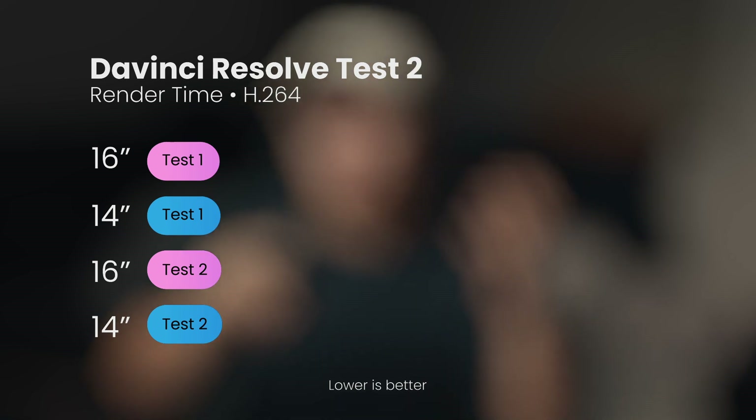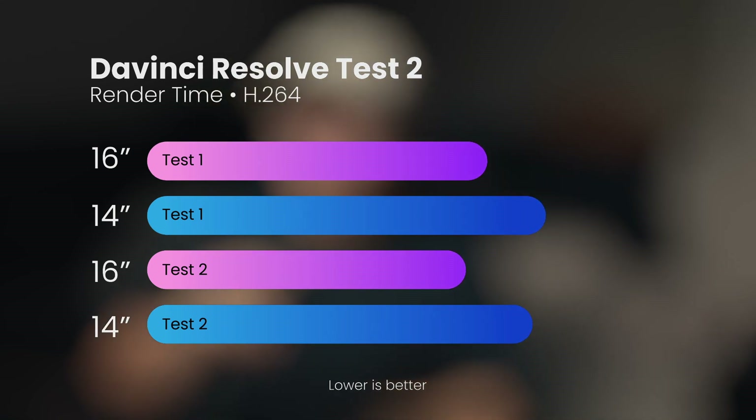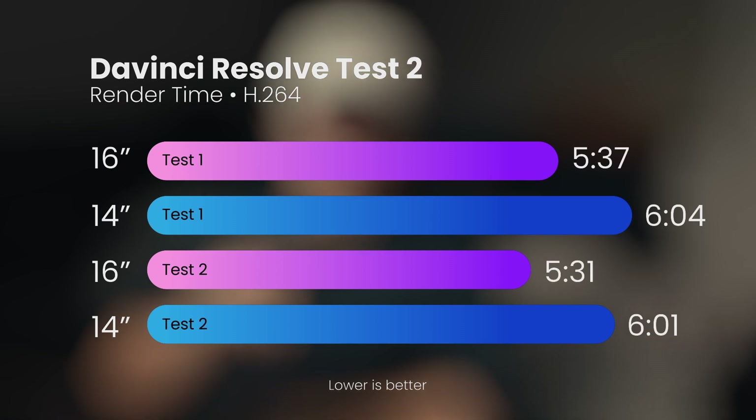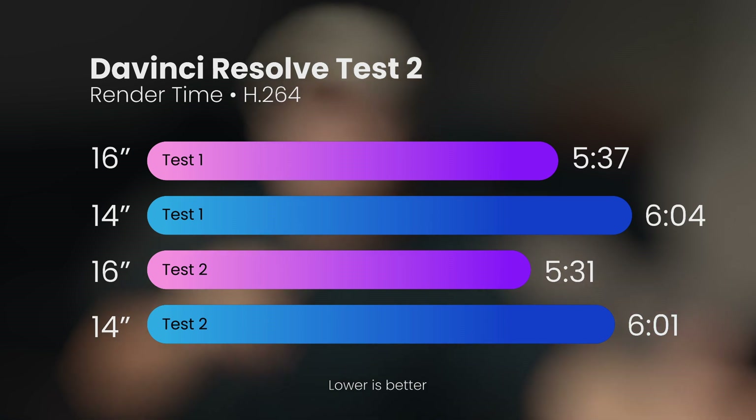For the second DaVinci Resolve test I had H.264 footage in my timeline. The same thing happened — the 16-inch scored almost 30 seconds faster than the 14-inch. I did the same test on another day, so I can say the difference seems systematic and not a random occurrence, though I don't really know what's causing it.